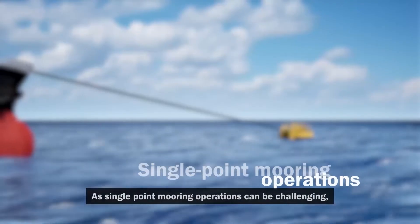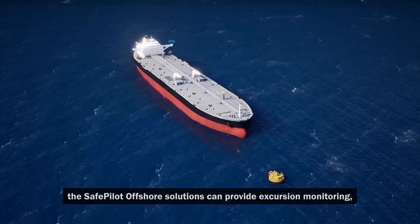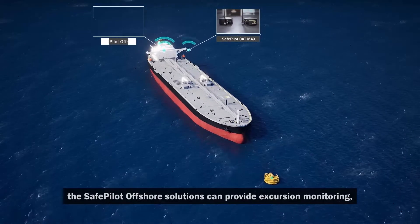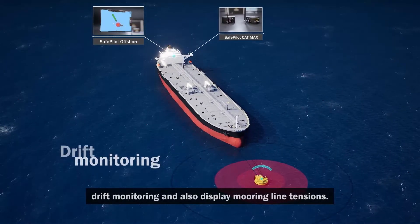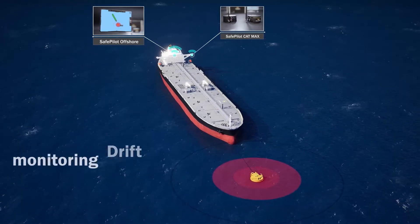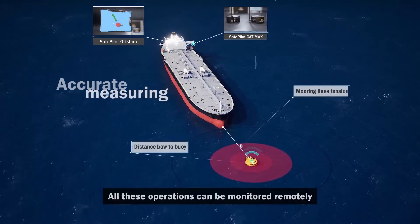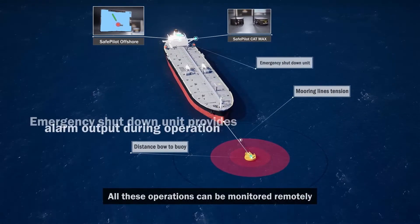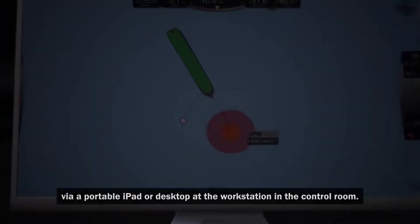As single-point mooring operations can be challenging, the SafePilot Offshore solutions can provide excursion monitoring, drift monitoring and also display mooring line tensions.